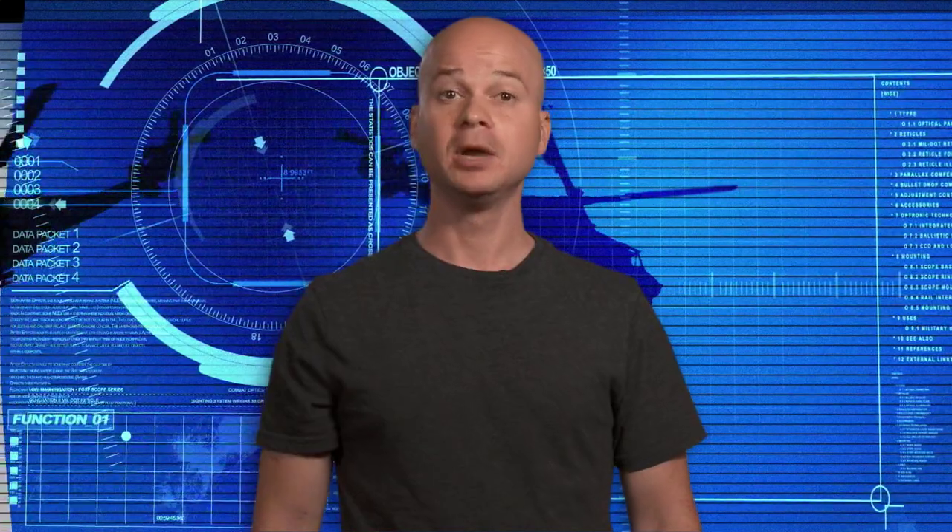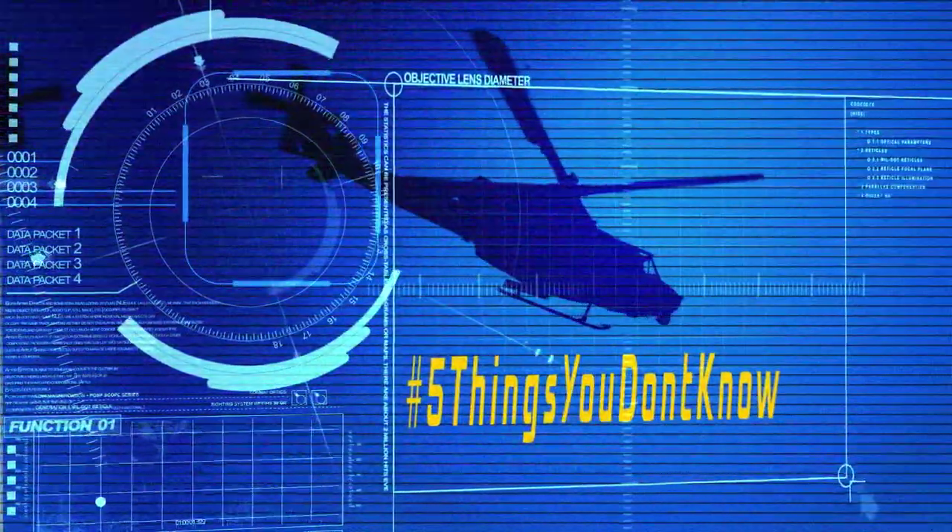Today, military personnel and civilians alike commonly use the word camouflage. But do you know where this word originated? If so, post your answer below or reach out to us through Twitter using hashtag five things you don't know.